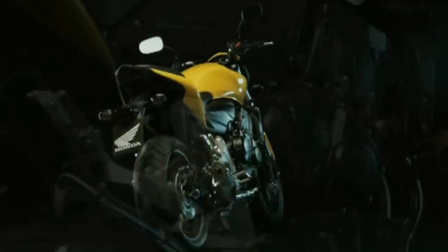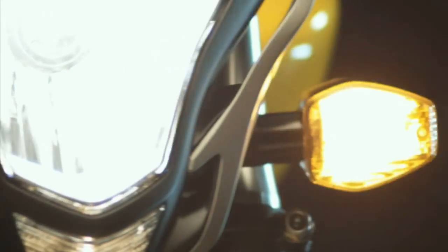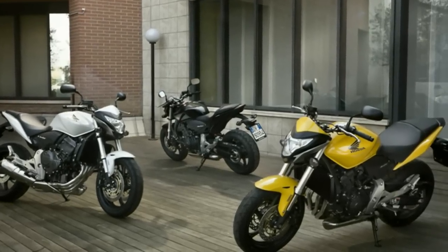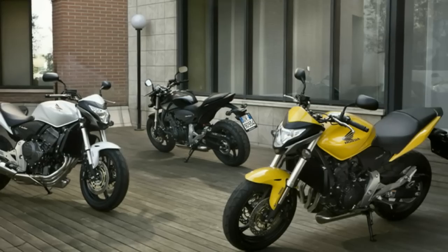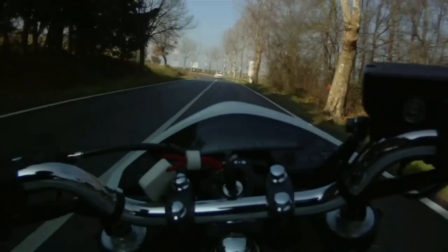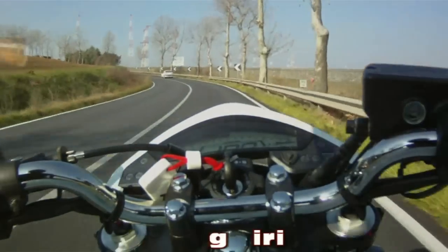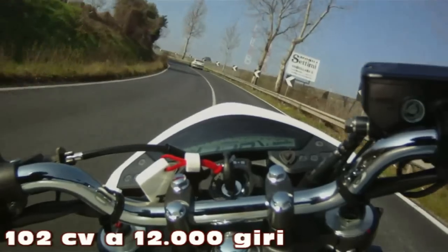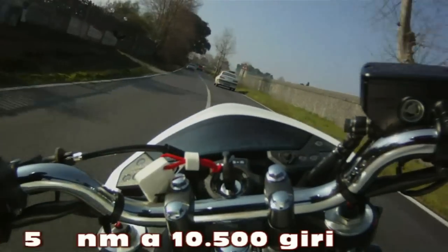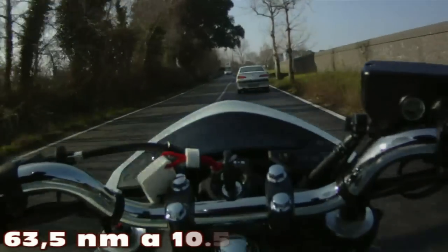È il motore più leggero oggi costruito su un 4 cilindri da 600 cc, molto regolare, dall'altissima tecnologia e con ottimo bilanciamento dei pesi. I colori disponibili sono Pearl Spirit Yellow, Pearl Color White e Pearl Night Fair Black. La potenza è di 102 CV, 75 kW a 12.000 giri, con una coppia di 63,5 Nm a 10.500 giri.